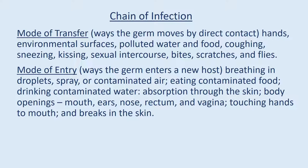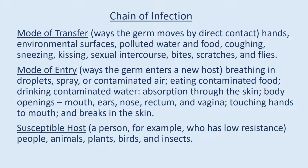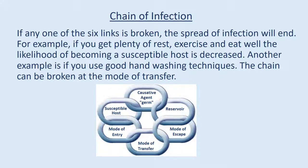Mode of entry: the way the germ enters a new host — by breathing in droplets, spray, or contaminated air; eating contaminated food; drinking contaminated water; absorption through the skin; and through body openings such as the mouth, ears, nose, rectum, and vagina, or through touching hands to mouth and breaks in the skin. Susceptible host: a person who has low resistance; also includes animals, plants, birds, and insects. If any one of the six links is broken, the spread of infection will end. For example, if you get plenty of rest, exercise, and eat well, the likelihood of becoming a susceptible host is decreased.